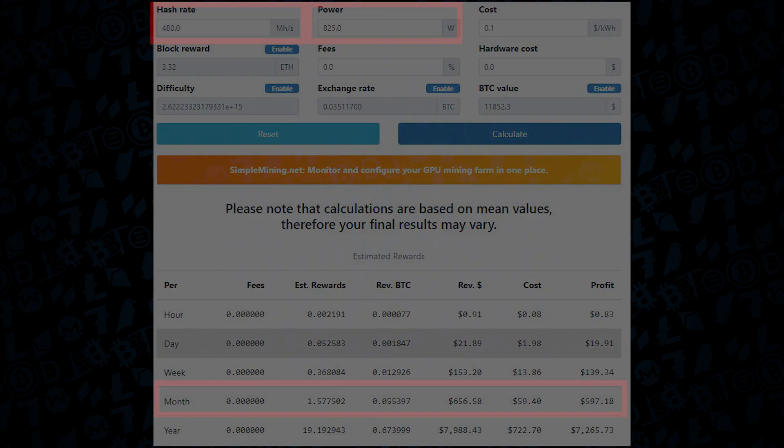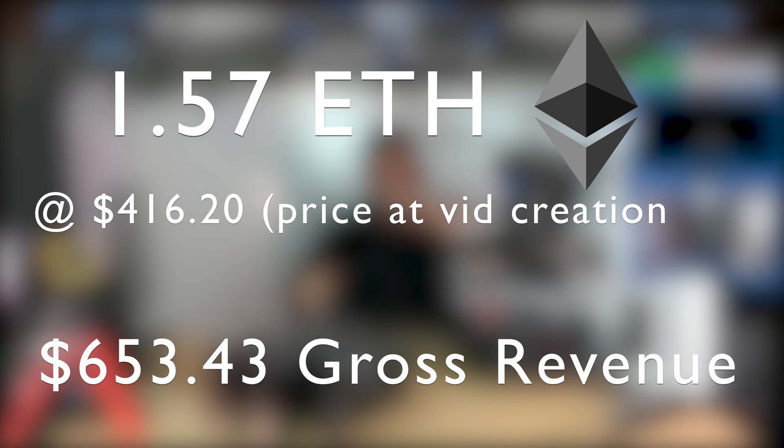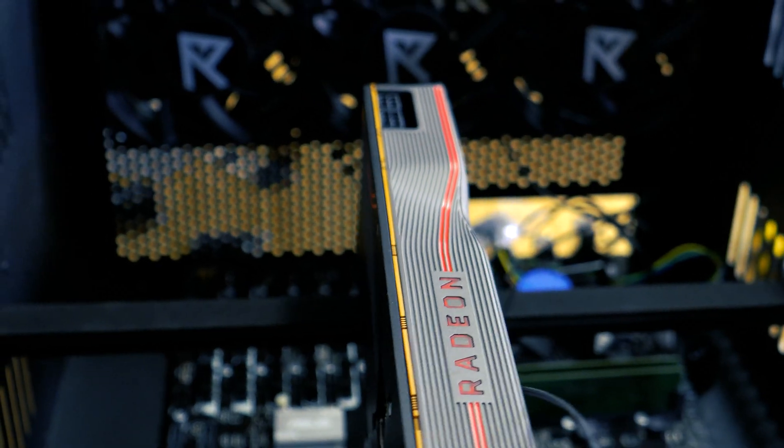You can do the measurement at the time of viewing to figure out how much 1.57 ETH is currently worth at that point in time. But needless to say, you can see why folks are looking back into mining and why the 5700 right now is reigning supreme.